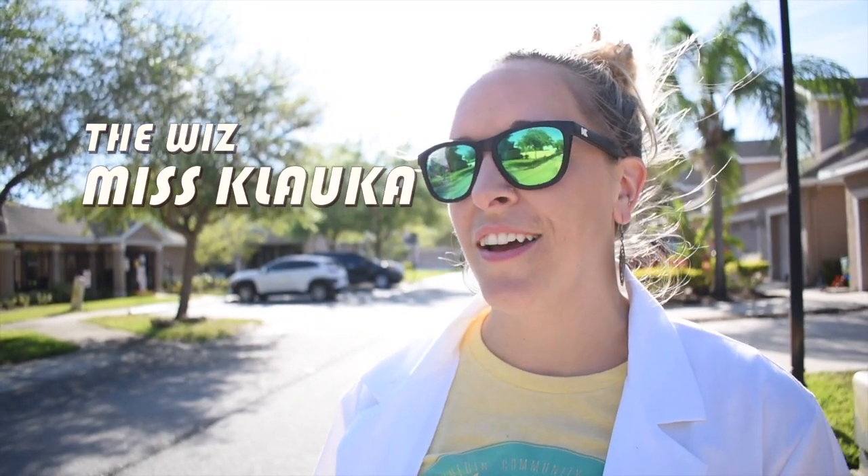Welcome to today's show. I'm your host, the whiz, Ms. Klauka. On today's episode, we're going to be talking about that great ball of gas burning millions of kilometers away. That's right, the sun.